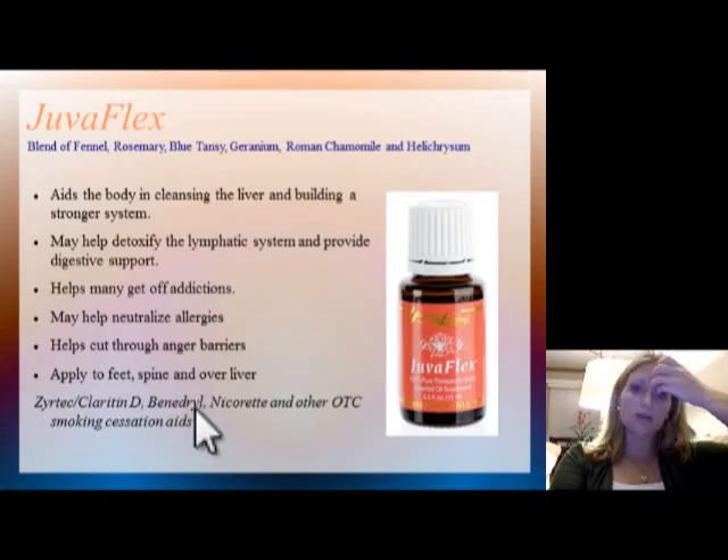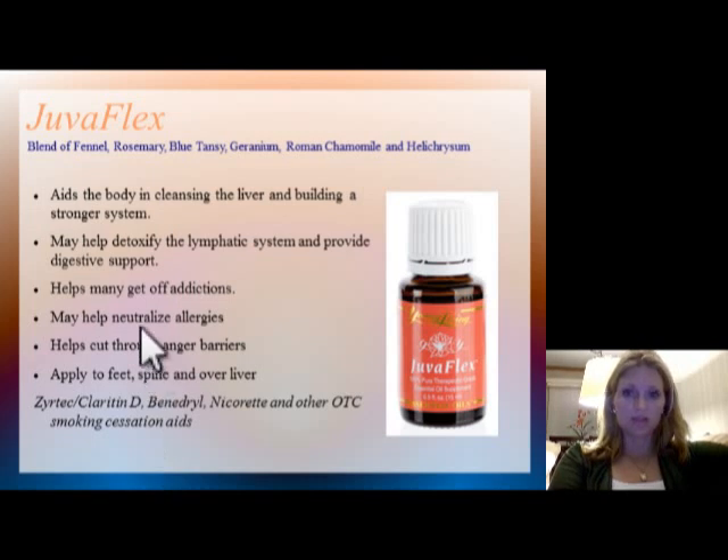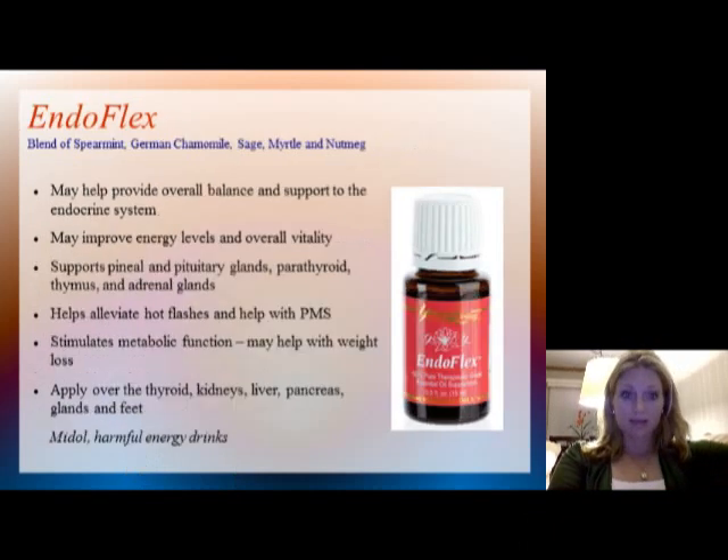The next oil in the kit is called JuvaFlex. This one is very beneficial for aiding the liver, helping your body detox when it needs to. It helps with digestion, and some people like it for helping to get off addictions — if you support the liver, it'll do better with getting off addictions. It can help neutralize some allergies, and you can even get into emotional components: having liver issues can actually lead to more anger issues. This one is applied to the feet, spine, and over the liver. I did not test the next few in the lab, as I didn't expect them to be very antimicrobial.